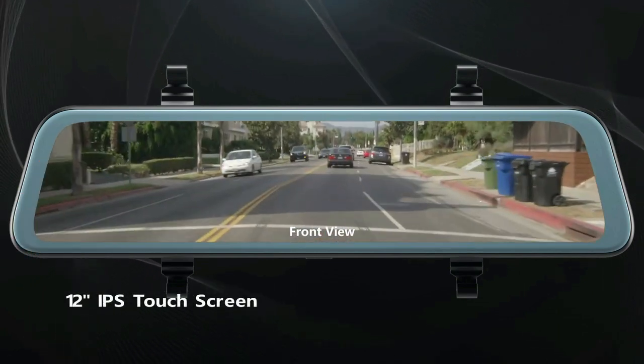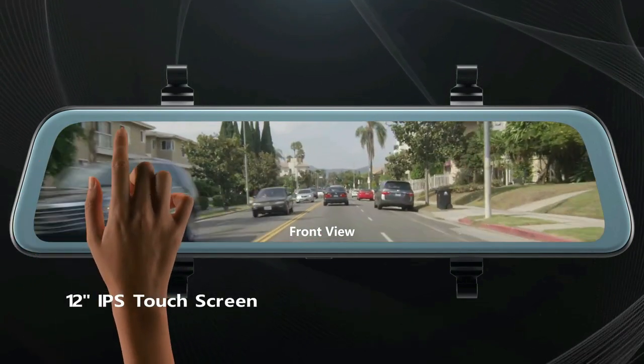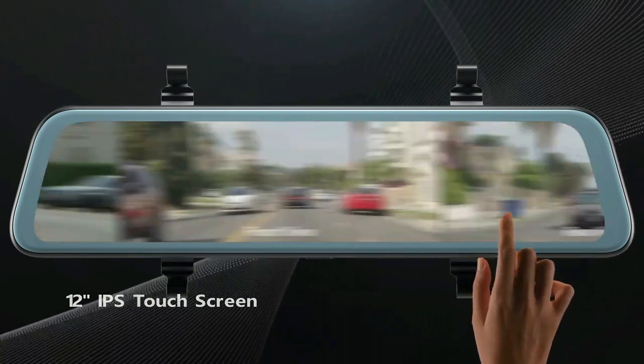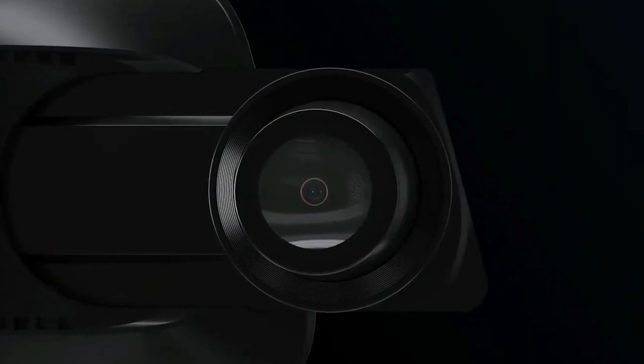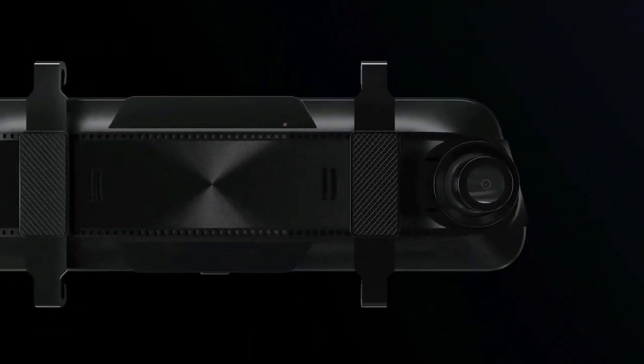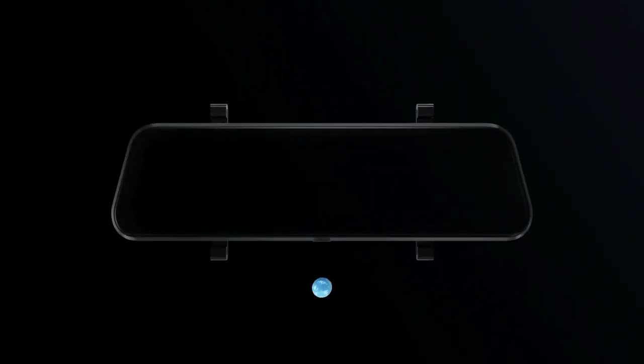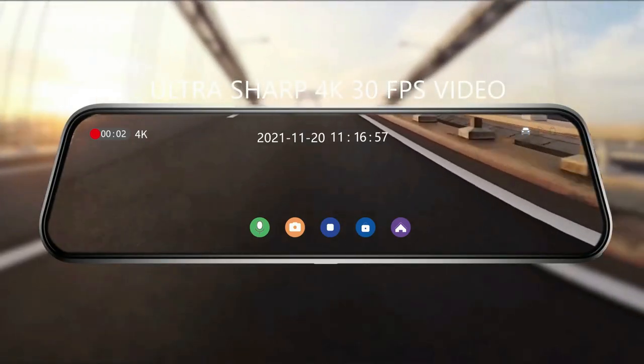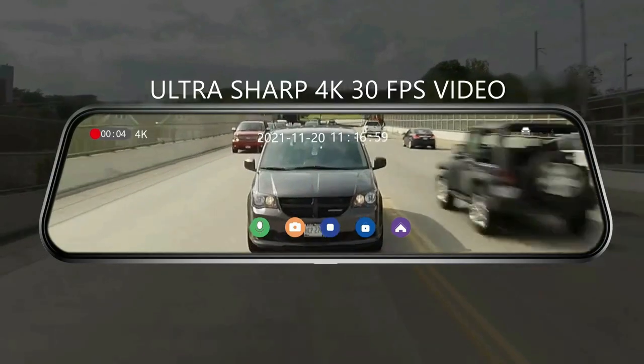Drivify presents the 5 best budget mirror dash cams. Stay tuned as we bring you the top budget mirror dash cams on the market today. If you'd like to find the best prices and more information about the products, we've included links for each item mentioned in the description, so make sure you check those out to see what's in your price range. And now let's start.